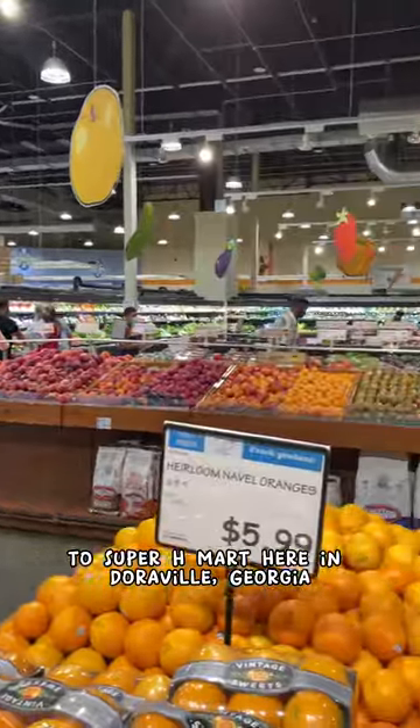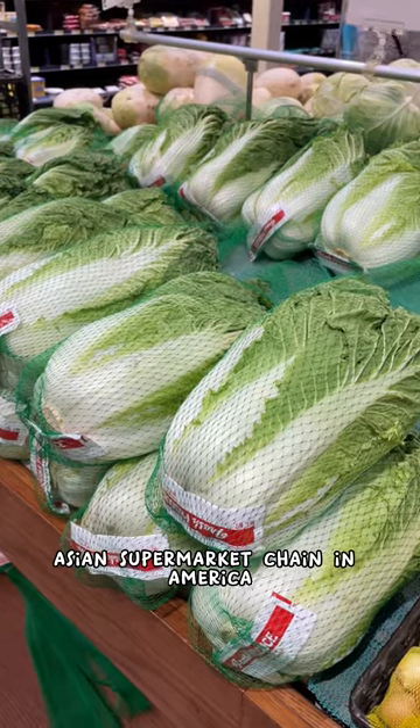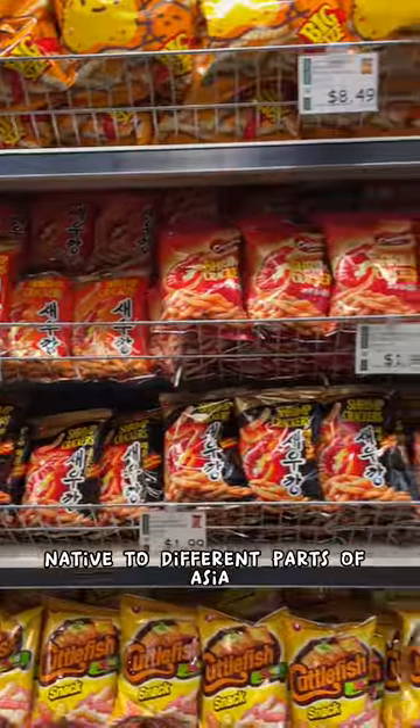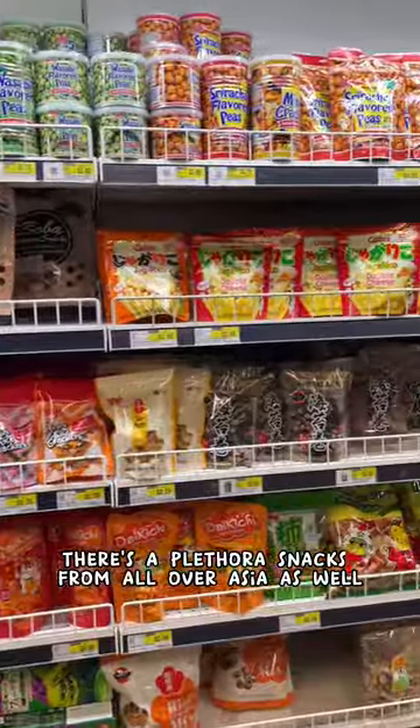Yo family, follow me to Super H Mart here in Doraville, Georgia. H Mart is the largest Asian supermarket chain in America. The produce department has various vegetables and fruits native to different parts of Asia, and there's a plethora of snacks from all over Asia as well.